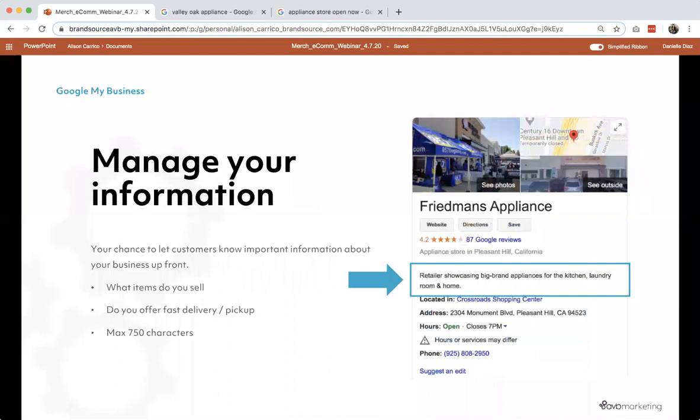As Danielle was talking about, there's quite a bit of information available on GMB that's front and center to your consumers when they're searching for you online. It's really important right now to make sure all of your business information is true, correct, and updated to reflect the current status of your business. Make sure that if you are offering faster delivery, pickup, or curbside pickup, that it's showcased. One of the majorly important aspects of your Google My Business info is the business categories. There are primary and secondary categories that are really important for local SEO. If you are an appliance store or a furniture store, make sure that you have that primary category notched — that's critical for making sure that when people are searching for 'appliance store near me,' you are popping up.